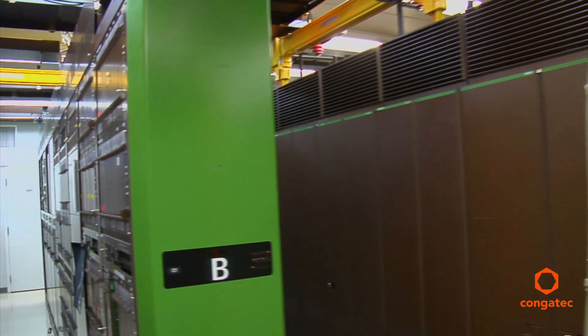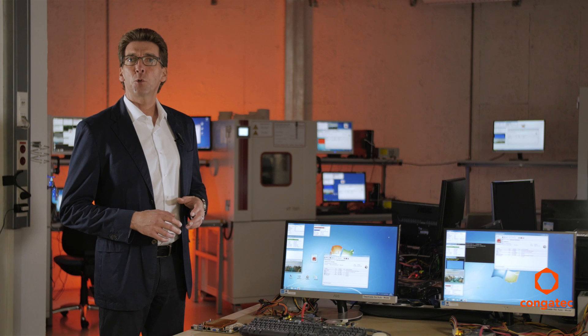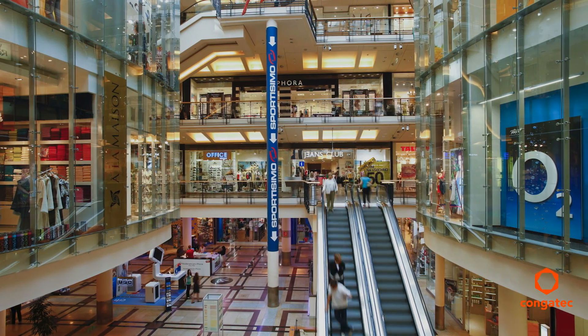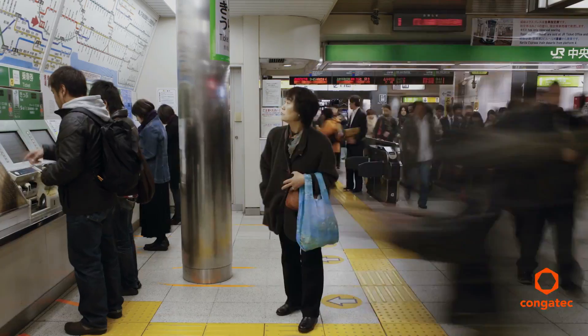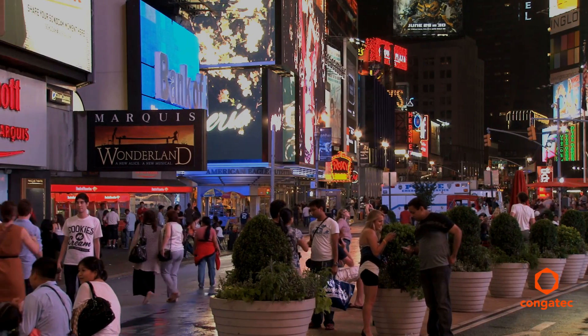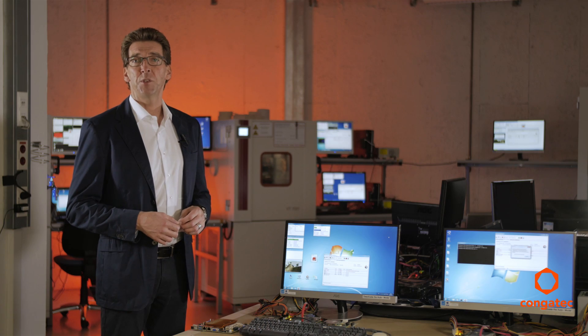That's why we transformed the standard for consumer and office-grade computer technology into a real industrial-grade form factor that fits all sorts of different industrial markets, such as kiosk and retail systems, gaming machines and medical applications, digital signage installations, shop floor systems, or HMIs for industrial machinery.